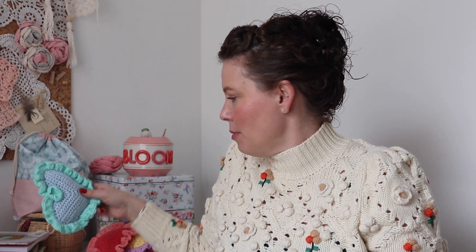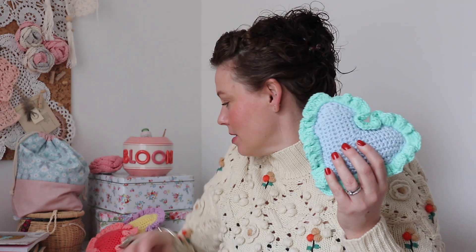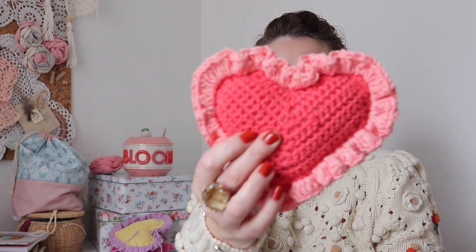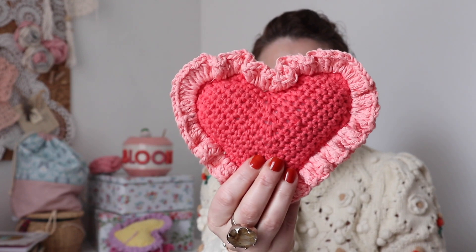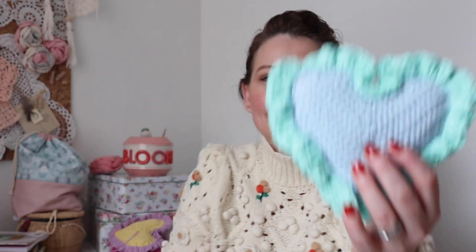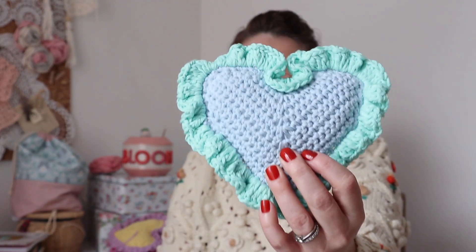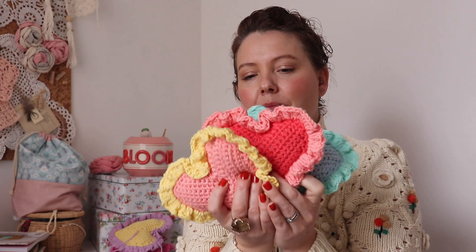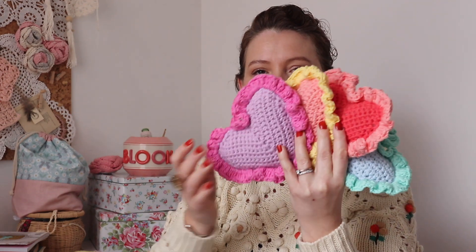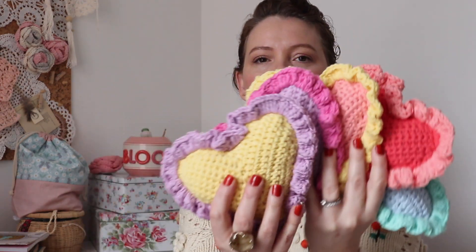The second thing I've been making are hearts. I can't really pass February by without making some form of hearts. This year I had a mind to make some vintage-style hearts, like the type you used to see on vintage Valentine's cards — if you've ever seen any Victorian-style Valentine's cards. This is another really quick make; in fact, I've made so many of them. Five beautiful ruffly hearts.